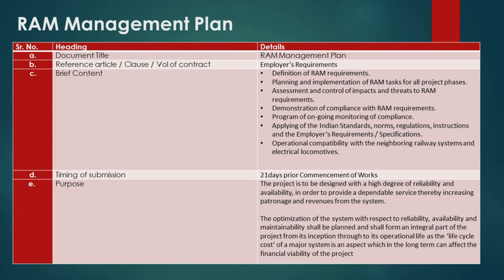Building upon our foundation of quality in procurement, we pivot to the RAM Management Plan, which safeguards the operational integrity of the project. RAM stands for Reliability, Availability, and Maintainability — a critical component ensuring the project's systems are designed for optimal performance throughout their life cycle. Reliability speaks to the system's ability to perform its required functions without failure. Availability measures the degree to which the system is in a functional state when needed. Maintainability assesses how quickly and efficiently the system can be restored to operational status after a failure.